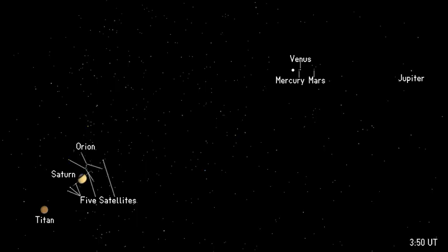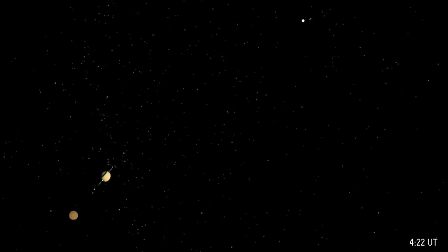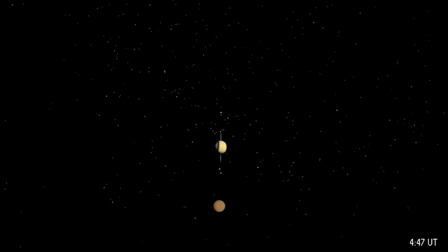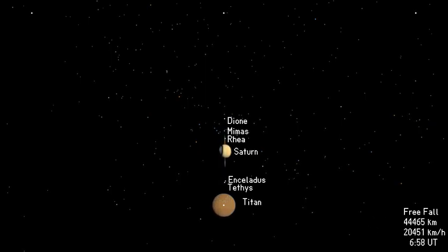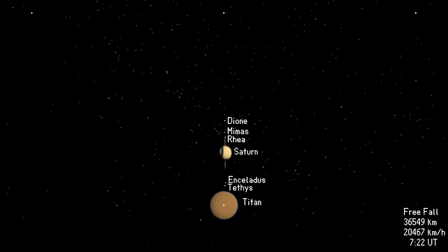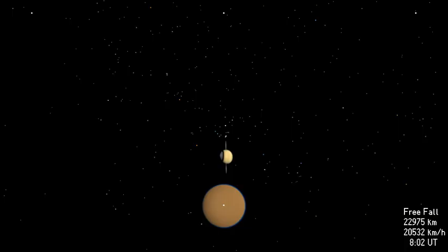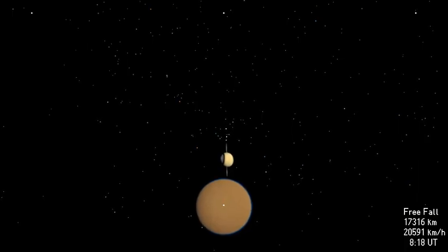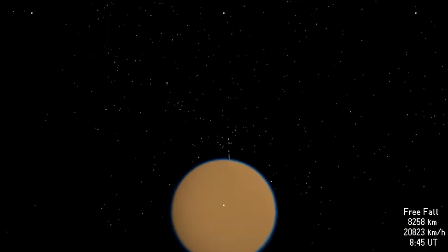Saturn appears almost as large as Orion. A few moons are visible as white dots aligned with Saturn's rings, while Titan, its largest moon, is already well-resolved. Huygens is destined for Titan, a mysterious world larger than the planet Mercury and shrouded by a thick brownish-orange atmosphere. The details of its surface have never been seen. Huygens' speed increases to near six kilometers per second, and Titan's disk quickly obscures our view of Saturn and its more intimate moons.